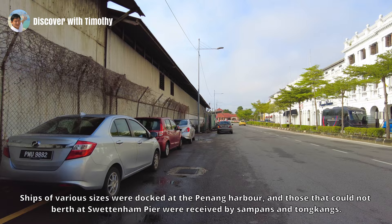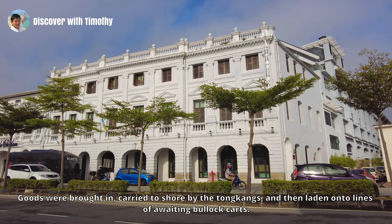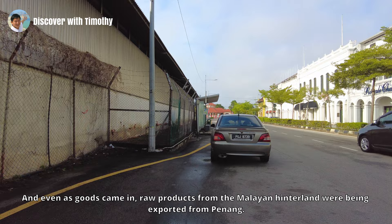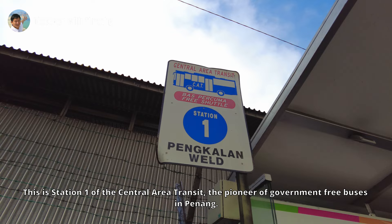Ships of various sizes were docked at the Penang harbor. Those that could not berth at Swettenham Pier were received by sampans and tongkangs. Goods were brought in, carried to shore by the tongkangs, and then onto lines of awaiting bullock carts. Boustead and Company was one of those merchant companies handling the transshipment of goods. Even as goods came in, raw products from the Malayan hinterland were being exported — for Penang, this included gambier, pepper, copra, gum, tapioca, rubber, and most important of all, tin.